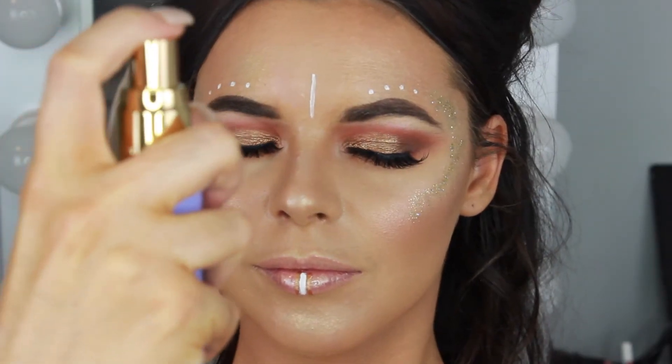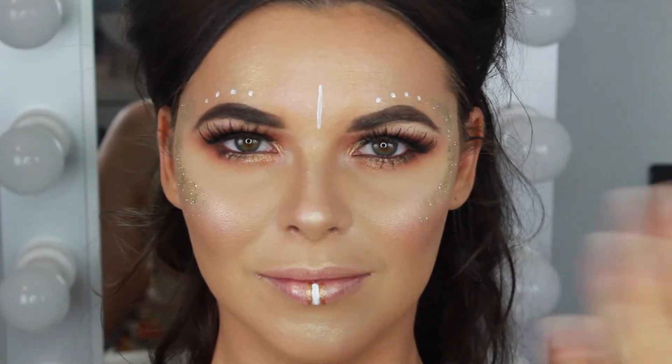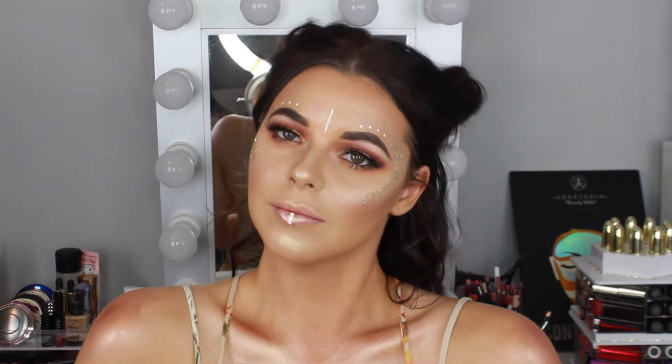Spraying some Tarcha Luminous Dewy Skin Mist all over my face to add some more glow, and this makeup look is complete. No festival look is complete without shimmer on the body — I'm using the Natasha Denona Body Glow in medium, rubbing that over my shoulders and along the collarbones. Then adding some MAC Times Mariah Carey Loose Shimmer Body Powder on top with a brush to create a beautiful bronzed shimmer look.